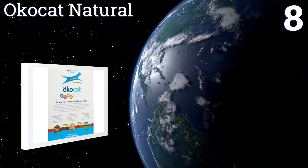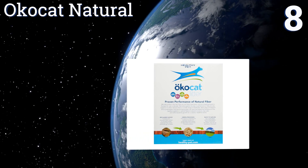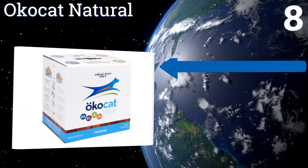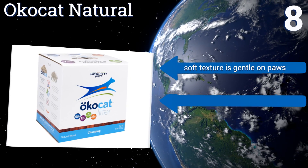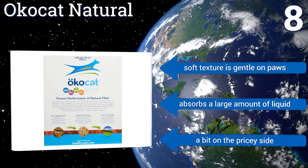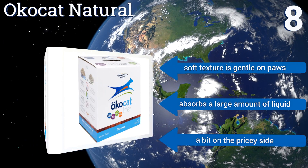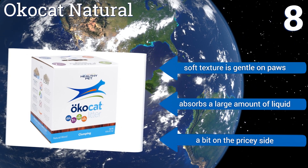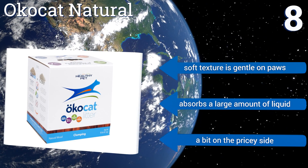Coming in at number 8, for a chemical-free, fast-acting solution, check out Okocat Natural. It's made from renewable wood fibers that are biodegradable in landfills and flushable in small amounts. It resists the growth of bacteria for a healthier environment all around. Its soft texture is gentle on paws and it absorbs a large amount of liquid. However, it is a bit on the pricey side.